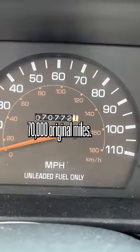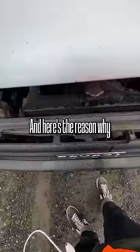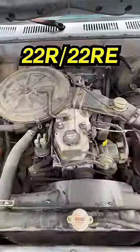70,000 original miles — it basically has another 400 or 500,000 miles in it. And here's the reason why these things are so reliable: the good old 22RE.